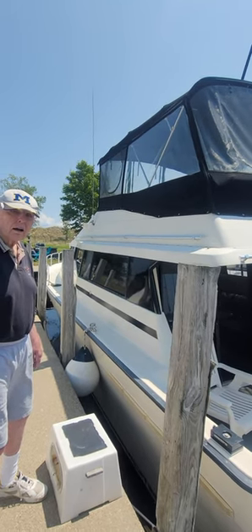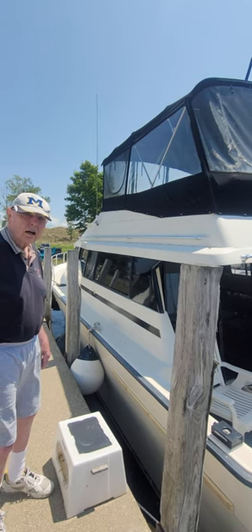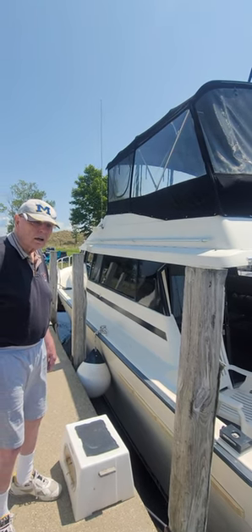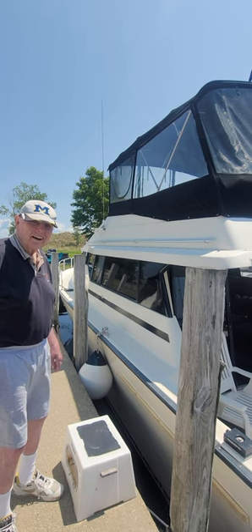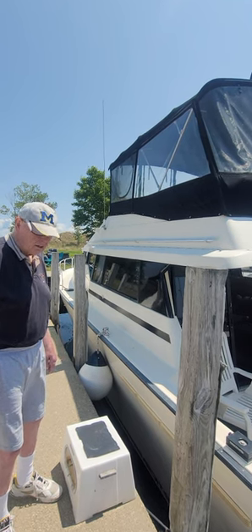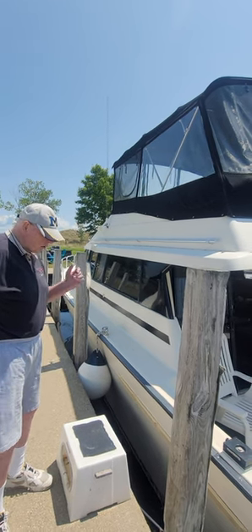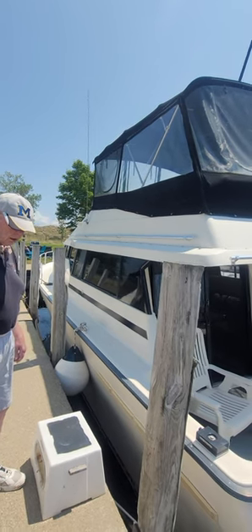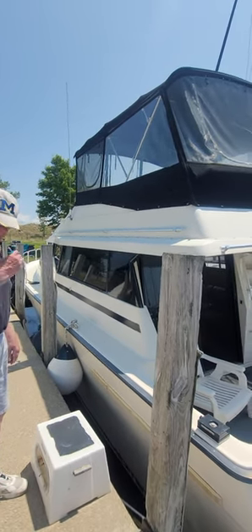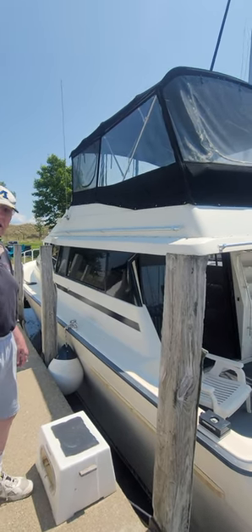What are those — 454s? Yeah, 454. Are they Mercruisers? Not sure of the exact make. It's got a 9-kilowatt generator that'll run everything.